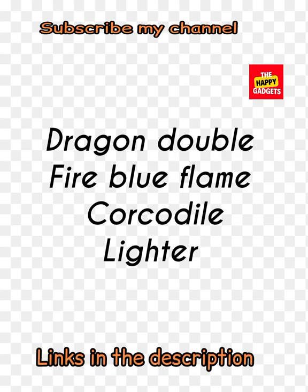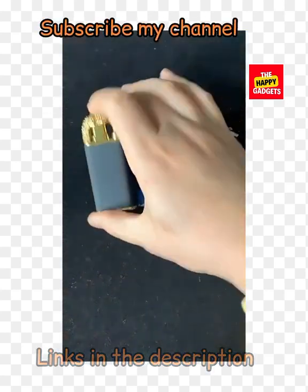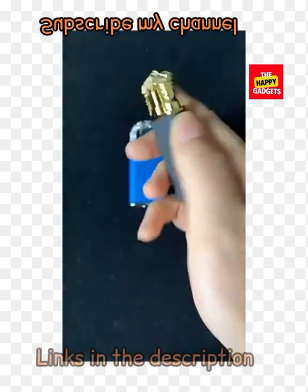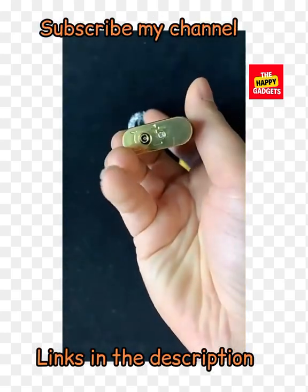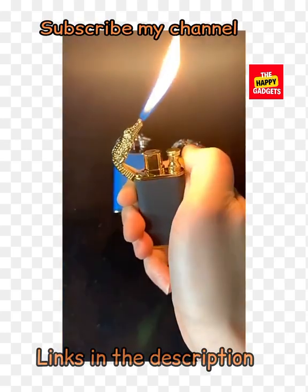Dragon double fire blue flame crocodile lighter — these are crocodile double flame lighters. It has a double fire flame. Available in three colors: black, blue, and yellow.